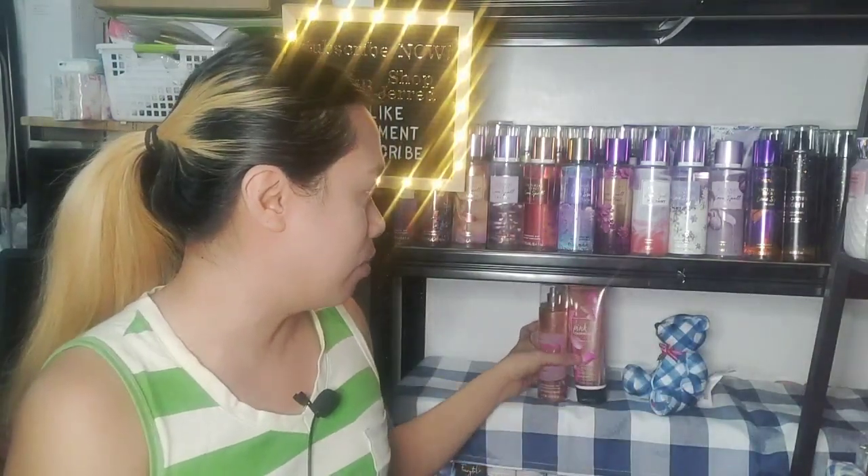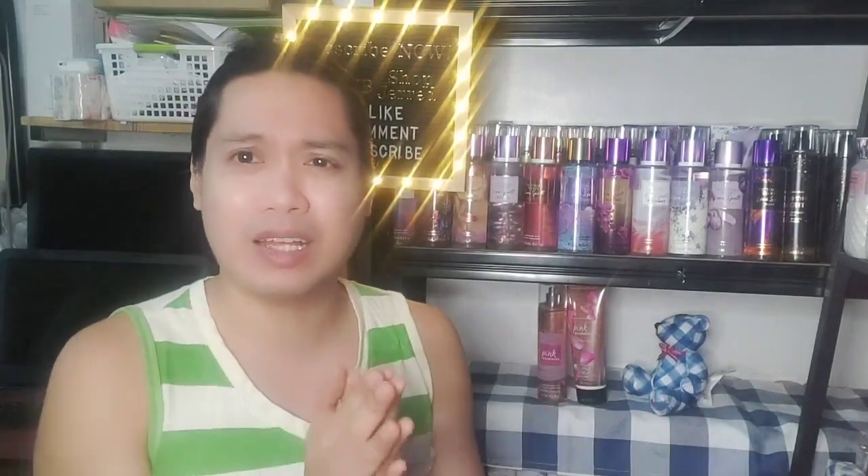I really do hope Bath and Body Works would re-release this, because in their current repertoire of scents, I don't think there is anything like it. For body chemistries where florals don't stay as long, this one fairly stays on me. Out of five stars, I'd give Pink Cashmere a four.